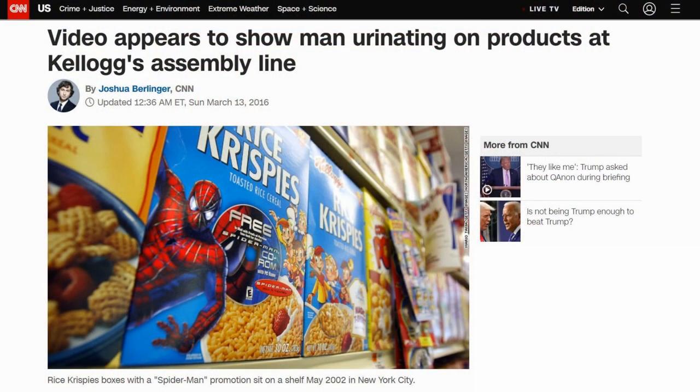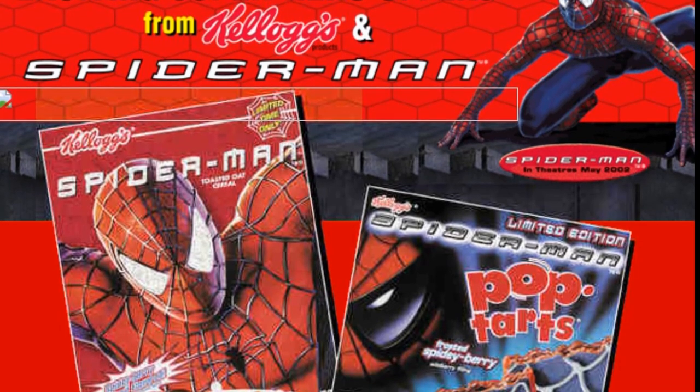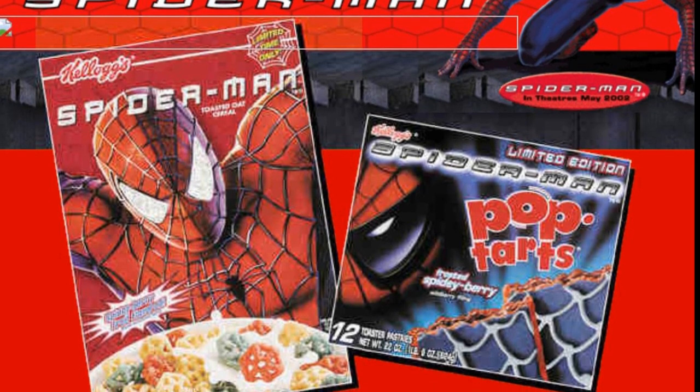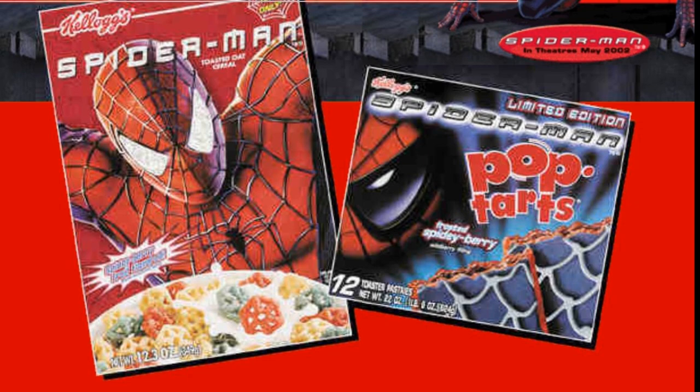What fan of Spidey and video games could resist such an offer? The mail-in offer was heavily advertised on cereal boxes, at least one of which would resurface 14 years later in a news story about a man who peed into a bag of Rice Krispies or something. Oddly enough, Kellogg's Spider-Man cereal didn't prominently feature the offer at all, which is unfortunate because anyone who ate that crap deserved to know how to get something decent out of their purchase. The Pop-Tarts were alright though.